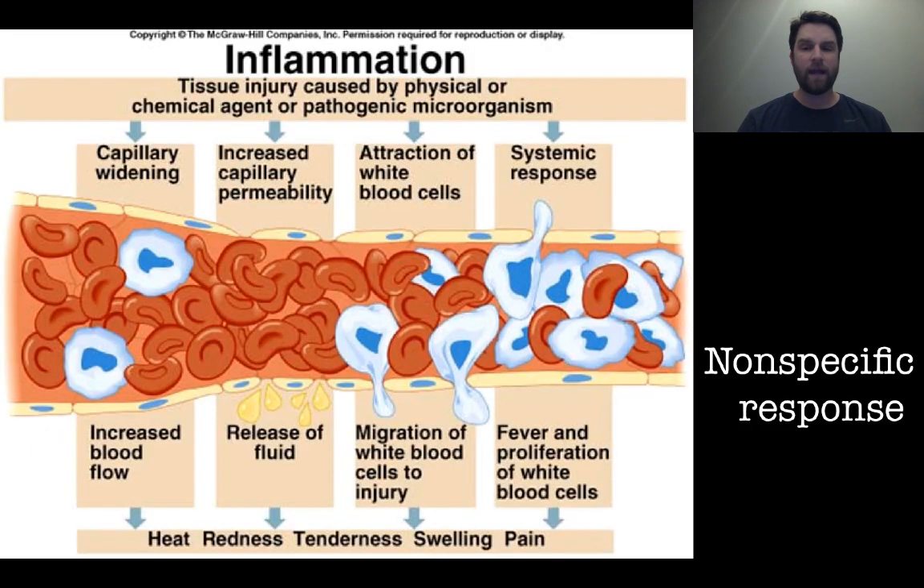Looking at a non-specific immune response, like inflammation — this is something everybody understands pretty well. When a tissue is injured, either physically or chemically, or something gets into your body that is not supposed to be there, capillaries get a little wider and more permeable, and white blood cells migrate out of those blood vessels to the site of injury, causing that area to be tender and swollen and causing some pain. Whenever you see heat, redness, tenderness, or swelling in an area, an inflammatory response has taken place.